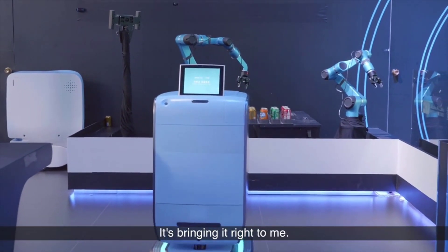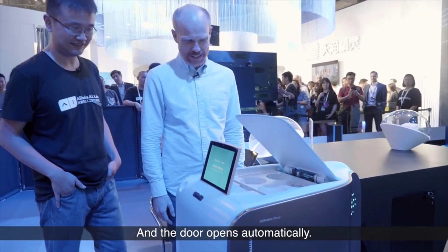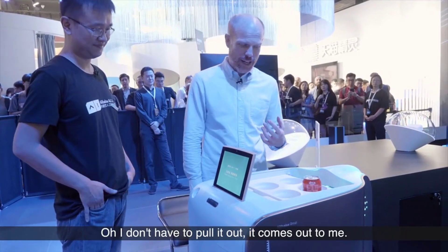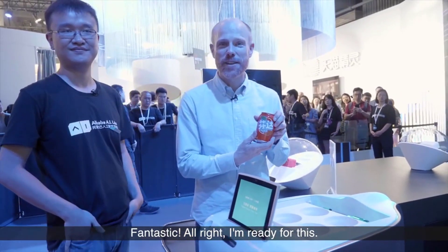He's bringing it right to me. It will stop and the door will open automatically. And the drink compartment will open automatically as well. I don't have to pull it out — it comes up to me. Fantastic!